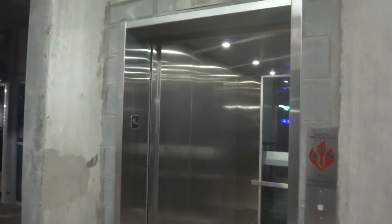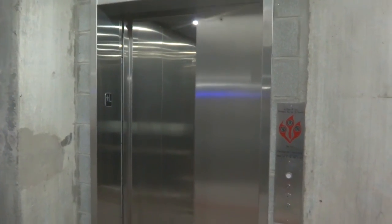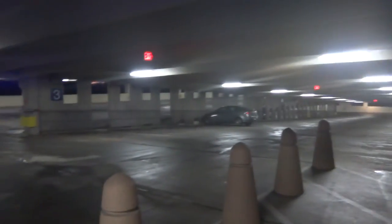Oh, look at that. What's this? They're the air vents. And there it goes. The parking garage is empty.